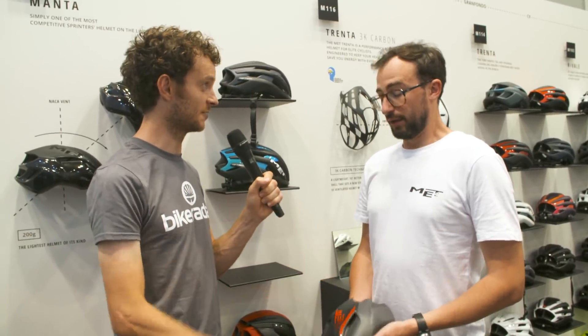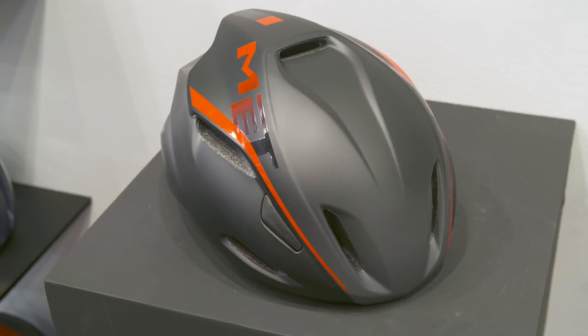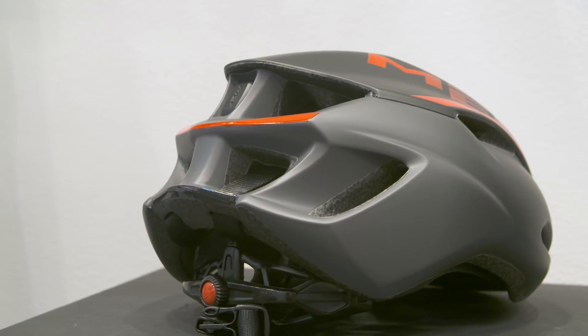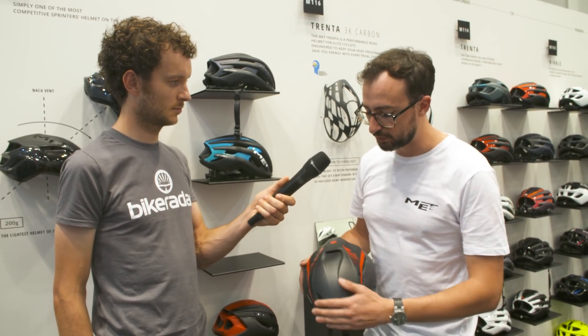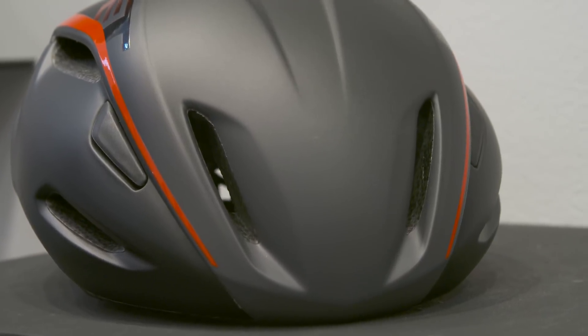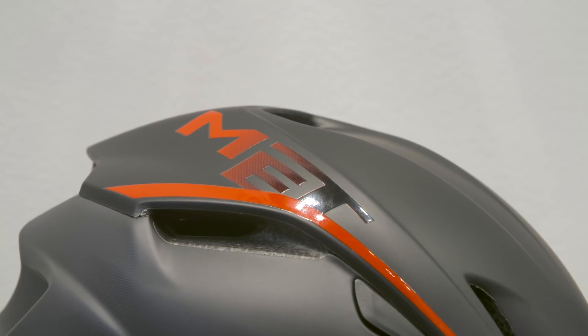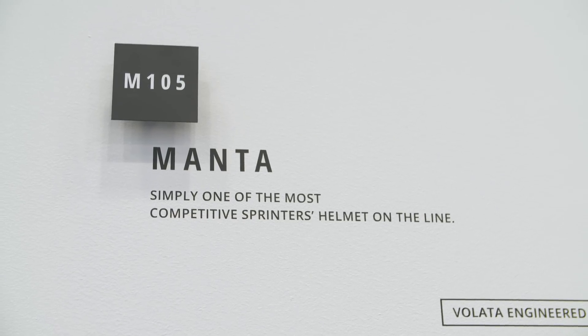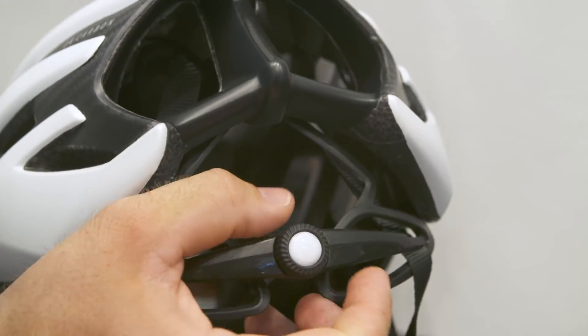We also obviously have an aero lid. It's really important for us to have an aero helmet in the range, especially because it fits sprinters really well and is made for that purpose. While the Twenta performs well in the pack, the Manta is made for sprinters - when you have an aggressive position on the bike, its sleek design and NACAVANT technology perform way better than other helmets in its category. We're pleased to have one of the lightest helmets of this kind on the market, weighing just 200 grams. The idea across our open-face range is always to provide perfect comfort, achieved by a 360 all-around retention belt on every model.